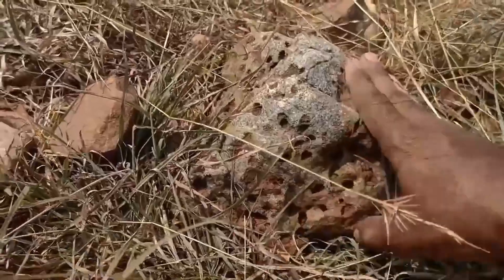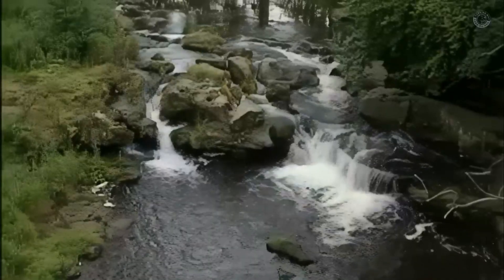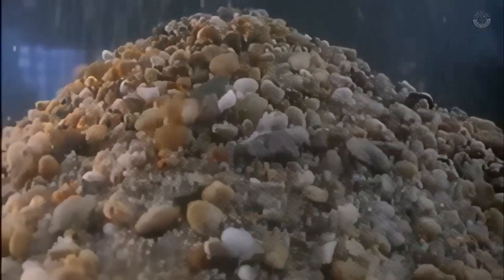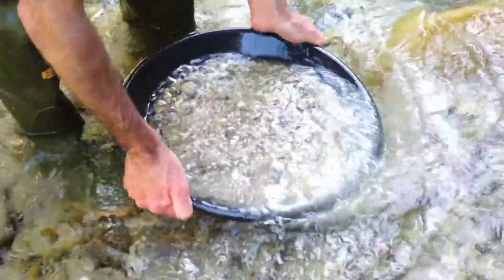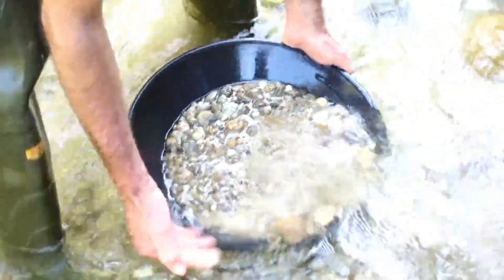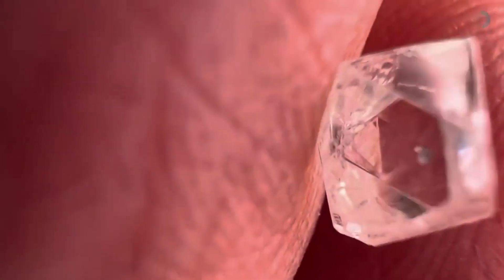Now that you know what to look for, let's talk about how to find them. Step one: find a good spot — look for river bends, behind big rocks, or old gravel bars, where heavy minerals settle over time. Step two: collect material — scoop gravel from near the bottom, down to bedrock if possible, using a gold pan or classifier screen. Step three: pan for heavy minerals — wash away the lighter sand; you'll be left with black sand, garnets, and possibly indicator stones. Step four: check carefully — use a magnifying glass or small microscope, look for shiny black, bright red, or green crystals, and separate interesting stones with tweezers.